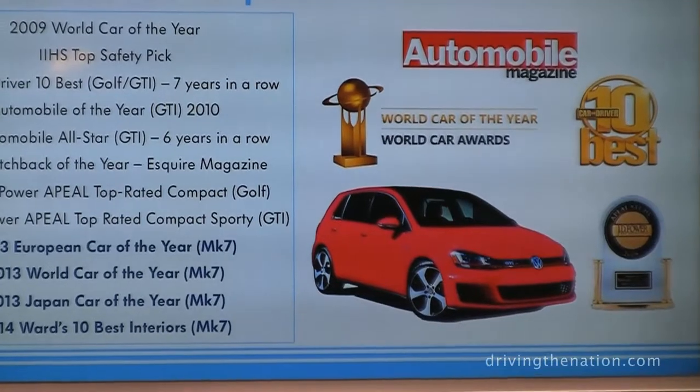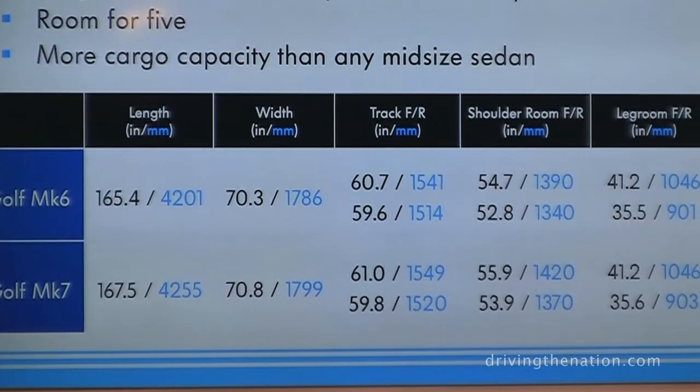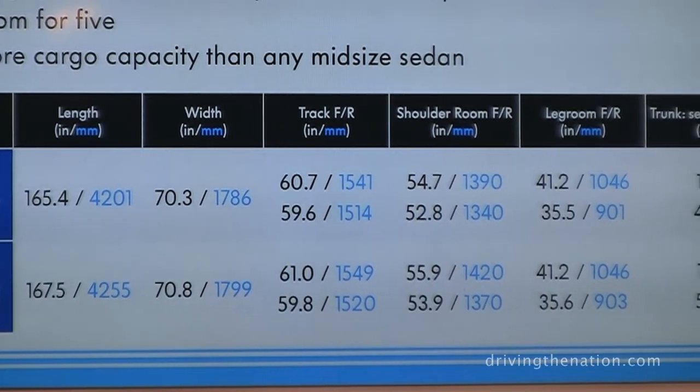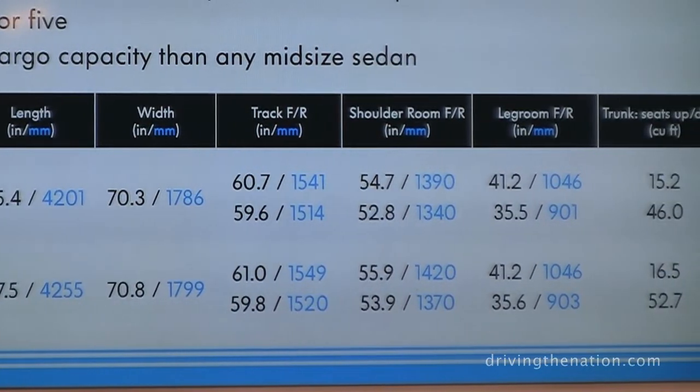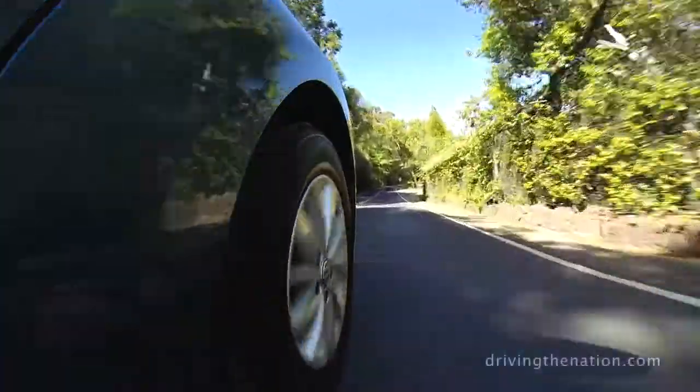For the first time ever, an import brand received Japan Car of the Year — the Golf. When you compare it, you've heard us say it's longer, it's wider, it's more spacious. These characteristics are proven in the numbers.